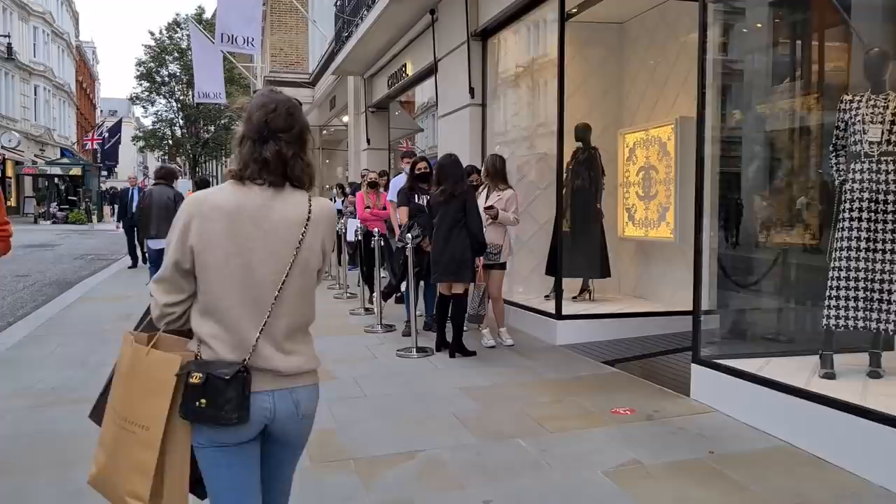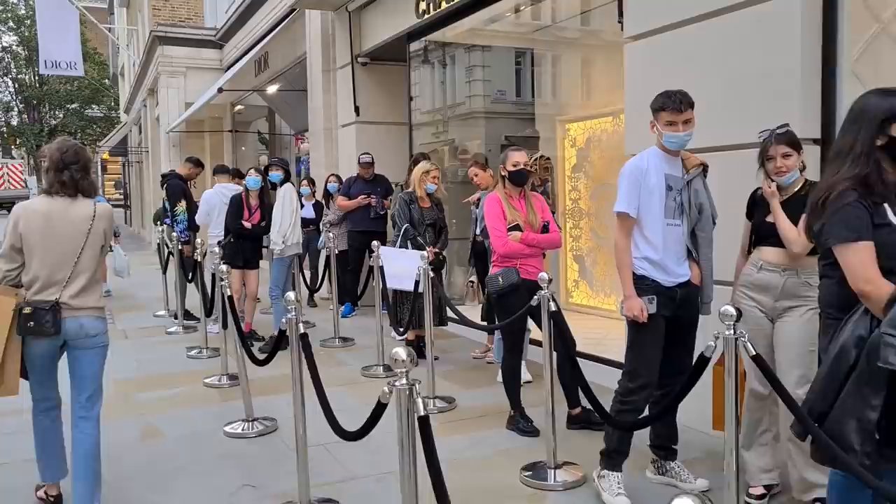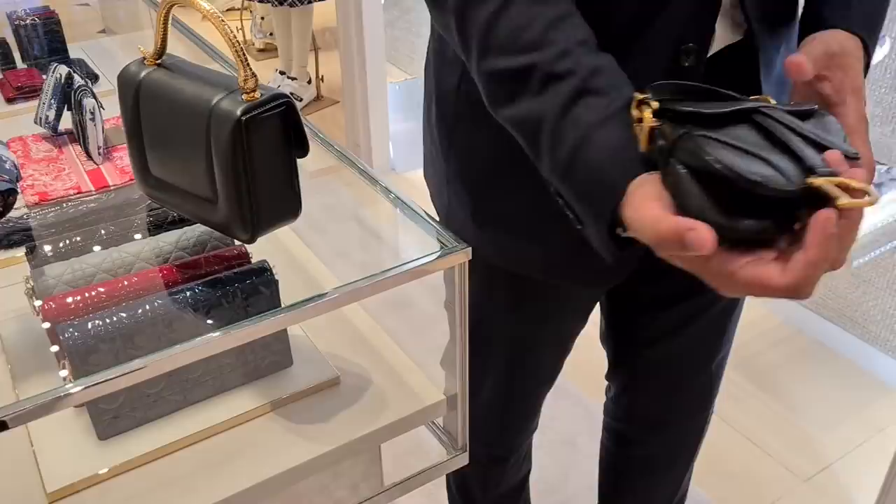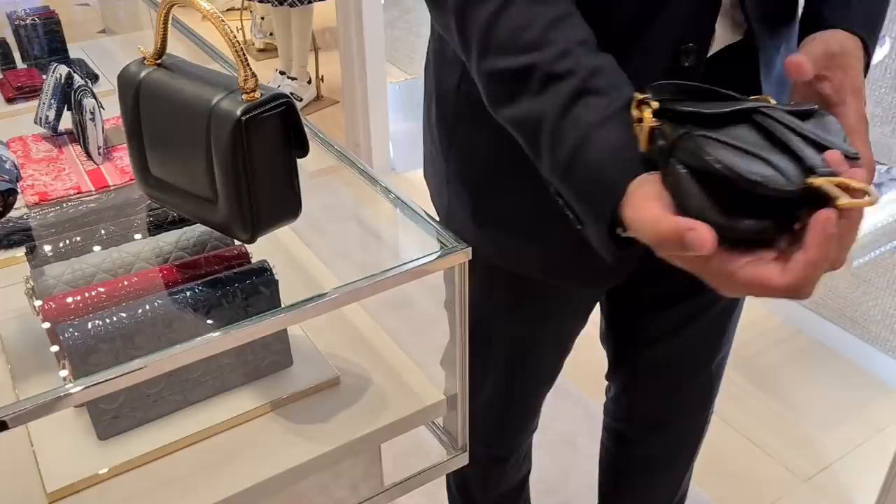Look at the queues! Cassie, what did they tell us? We should have waited three and a half hours — that's not going to happen. There's no queue at Dior so let's go. Here's the micro saddlebag! They don't have any Lady Dior at the moment unfortunately — we will come back.